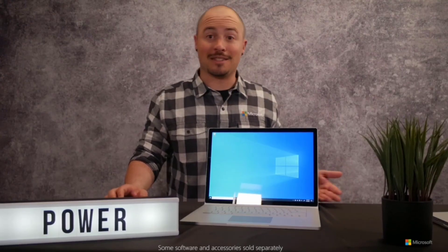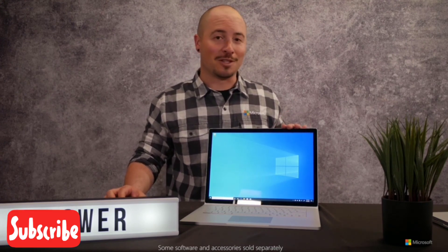Are you hungry for power? Do you demand that tailored solution for your work? Are you not a fan of compromises? Then take a closer look at the most powerful laptop of the Surface family — the Surface Book 3.